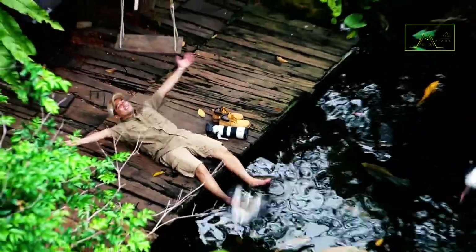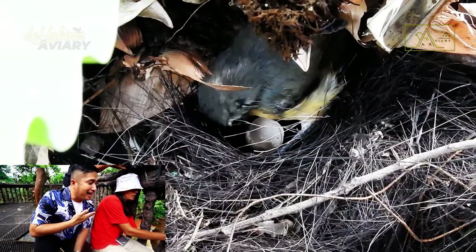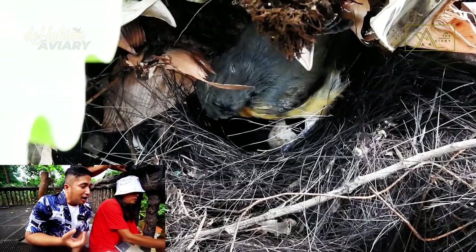It's the aviary! In the previous episode, we saw the moment when a Javan blue flycatcher hatched in the aviary.